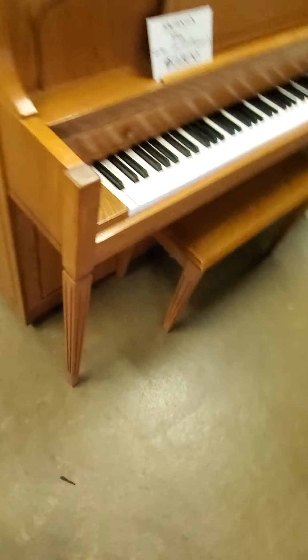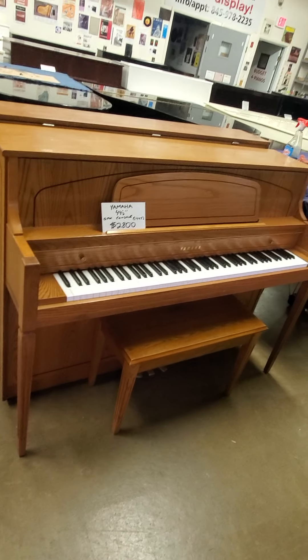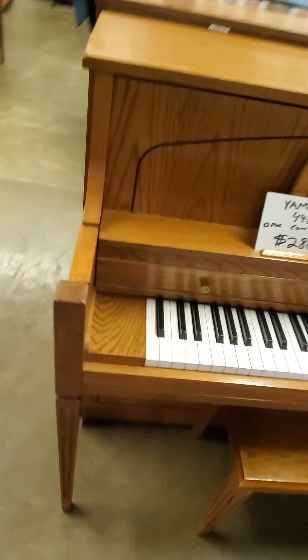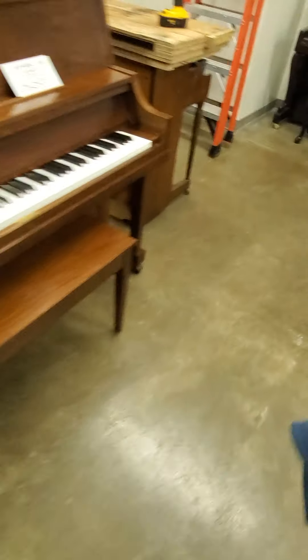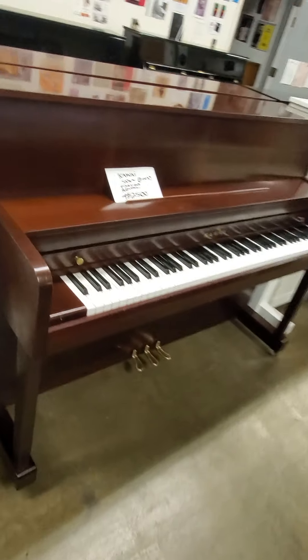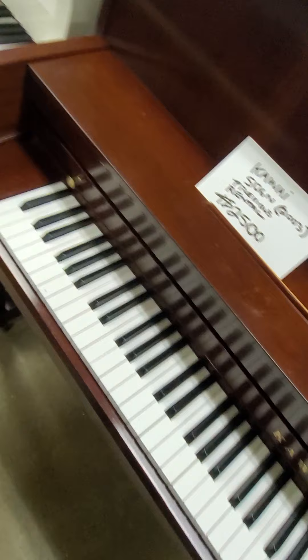Just so you know, in this price range we also have this lovely Yamaha oak console for twenty-eight hundred, in beautiful condition, and this older Kawai 506N — previous rental, rented a lot, beat up, but beautiful.